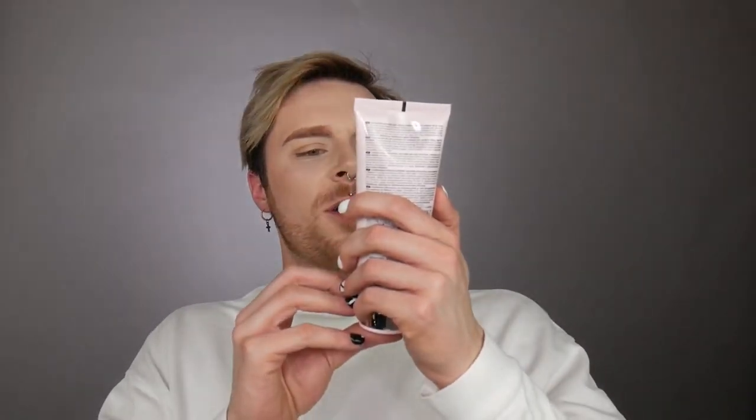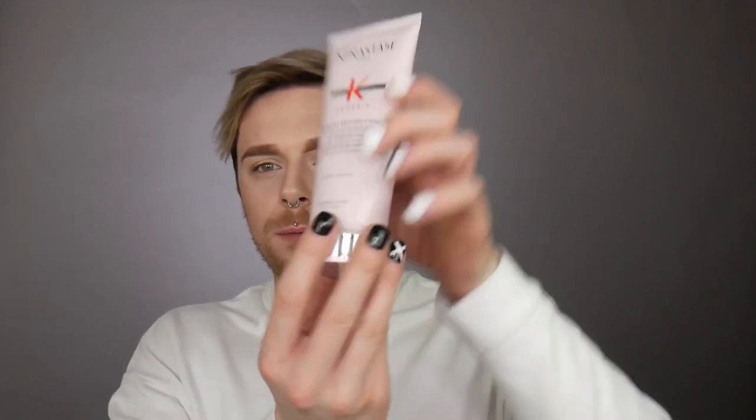Another product I received is the Fondant Renforcateur. At the back it says: 'Fortifying anti-hair fall conditioner for weakened hair prone to falling due to breakage. The anti-breakage action helps restore hair fiber and reinforces its natural resistance to reduce the risk of hair fall due to breakage.' It's a conditioner that will nourish the hair and reduce the risk of breakage. It provides strength and softness without weighing the hair down — very important for people with fine hair who are afraid of limpness.